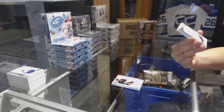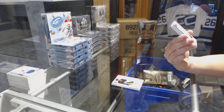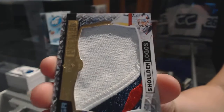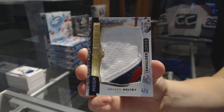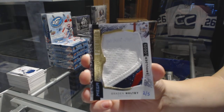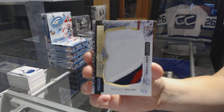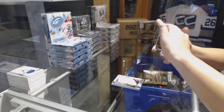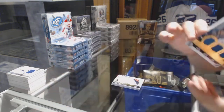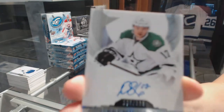We've got number two of five mega patch shoulder logos for the Washington Capitals, Braden Holtby — two of five for the Capitals. And we've got a triple jersey for the Sharks: Joe Pavelski, Patrick Marleau, and Brent Burns, number to $0.99. And a rookie auto number to $3.99 for the Dallas Stars, Devin Shore.